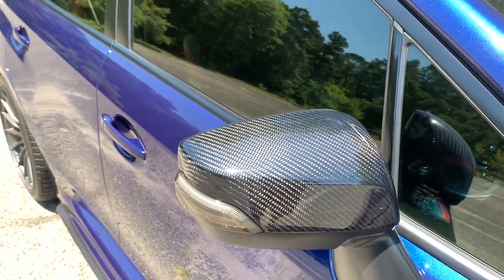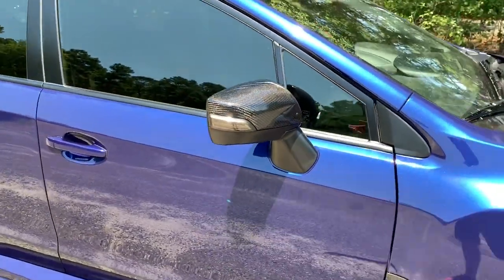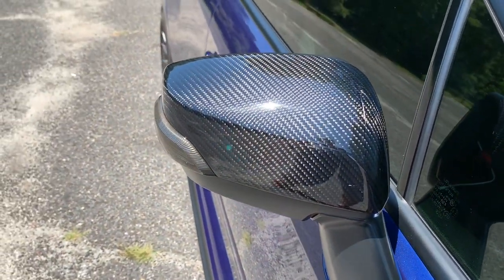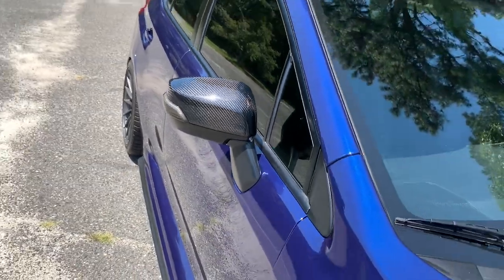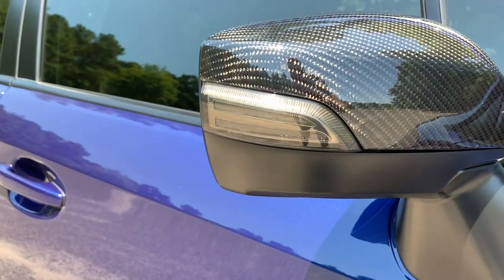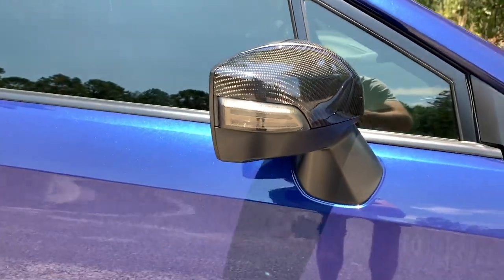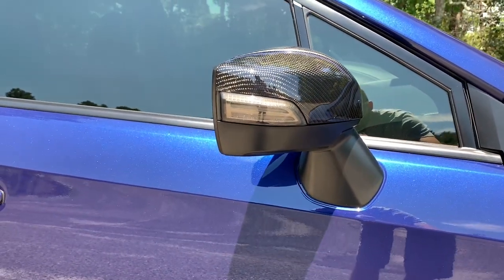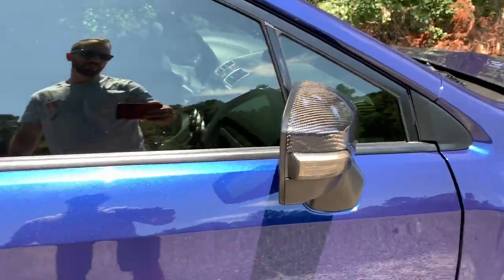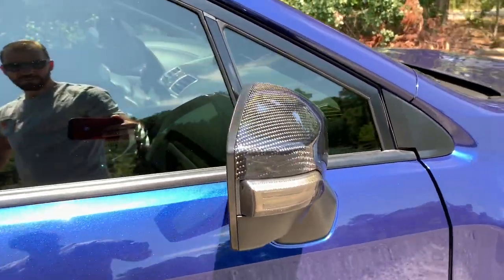I also have Carbon Reproductions carbon fiber mirror covers — these aren't caps over the OEMs, they're complete replacements, which is what I wanted. They look awesome with the blue. I've also done sequential turn signal lights on the mirrors. It adds a nice touch since everything else is LED. I got smoked ones so they blend in — the ones with a white interior stood out too much.